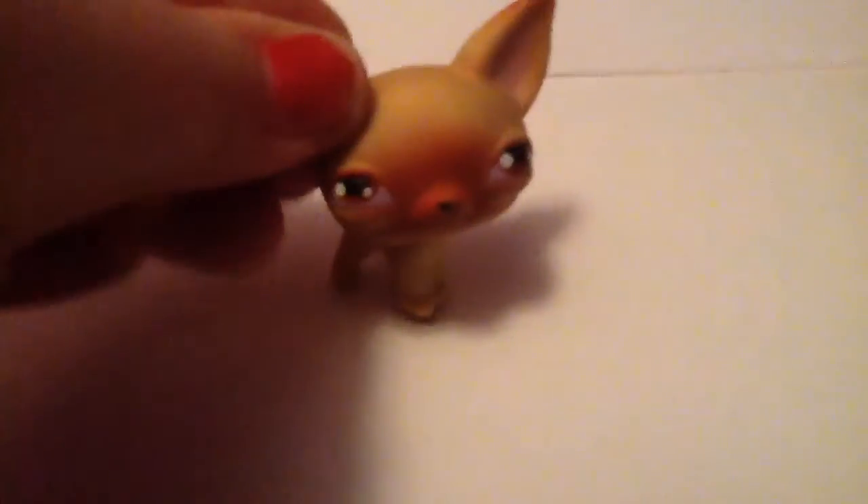Then we have the first LPS ever made, and this is the second one made — I haven't shown you guys this one before. I just changed my scenery because I was using paper as my background and that wasn't working out because the paper kept falling. I'm in my hallway, by the way. That was all the dogs I got from this lot.